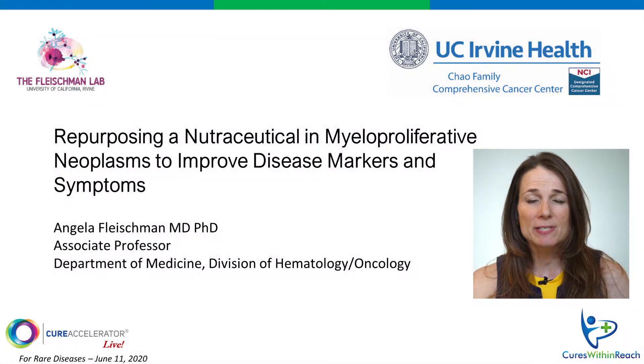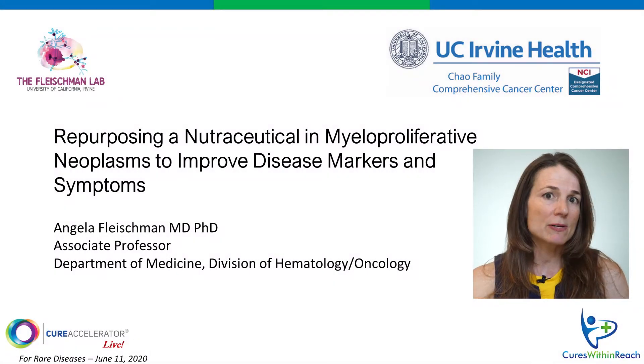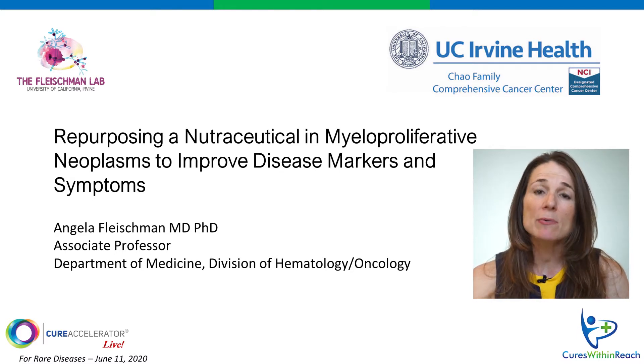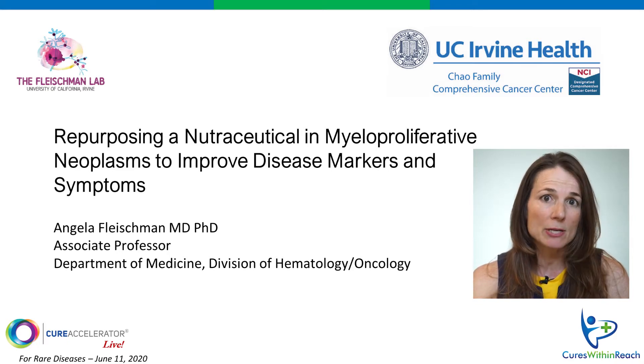Hi, I'm Angela Fleischmann, a physician researcher from the University of California, Irvine, and I'd like to share with you some exciting recent findings from my lab and our plans to develop this into a clinical trial testing the widely available antioxidant nutraceutical N-acetylcysteine in a very rare blood cancer called myeloproliferative neoplasms.